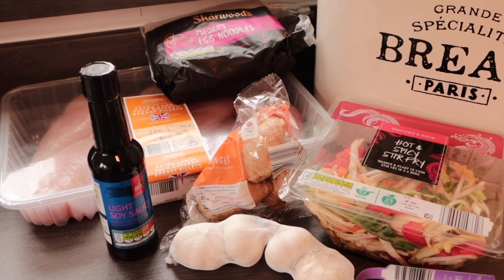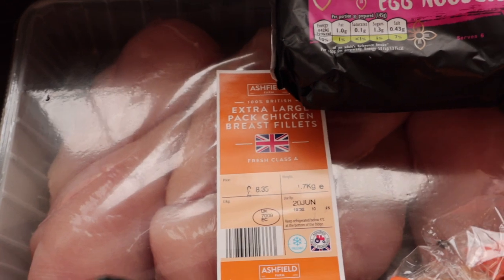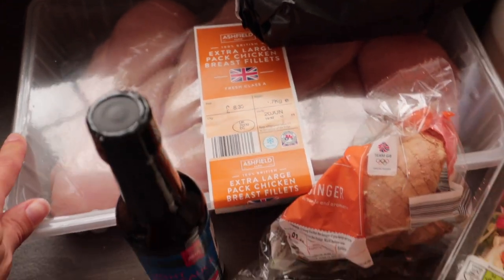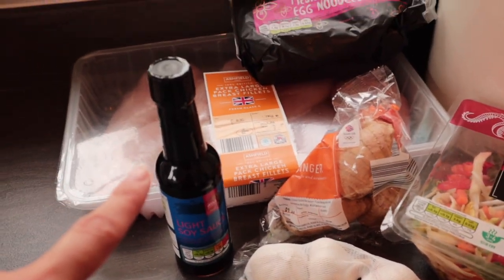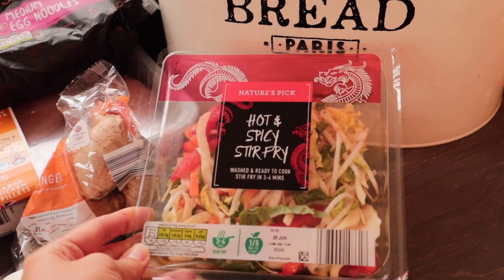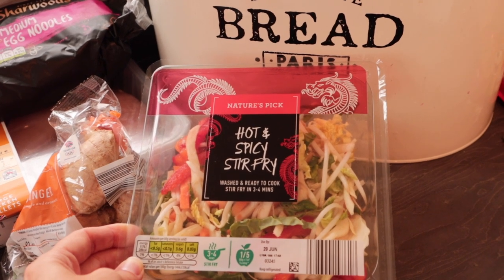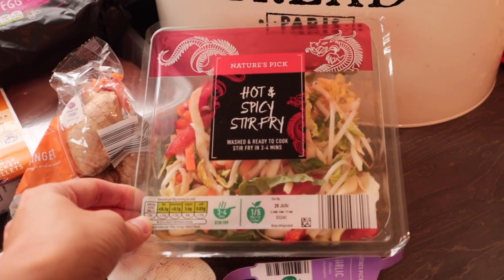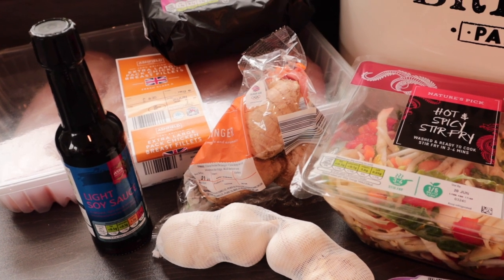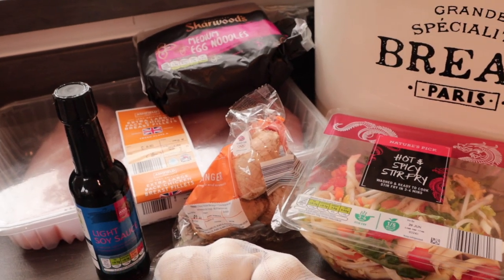Thursday evening we're going to have a Chinese chicken chow mein. I love these big packs of chicken from Aldi — you get about 10 chicken breasts for £8.35, which is fantastic value. For this you need the chicken, dried noodles, soy sauce, a stir-fry pack — I picked up a hot and spicy one — plus garlic, ginger, Chinese five spice, and a stock cube. Mix it all up and it's super quick, ready in about 10 minutes.